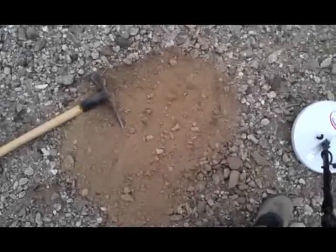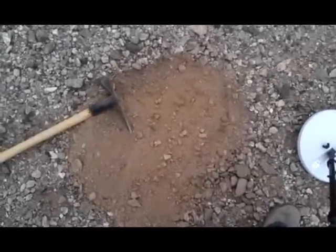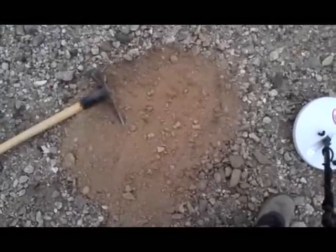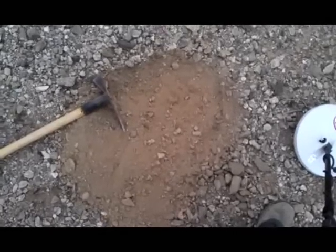I've got a target here. I've dug about six inches down and I usually don't find trash this deep. So it's either a meteorite, a hot rock, or a piece of gold. I'm going to pick my pickup again and dig down and see what we got down there.